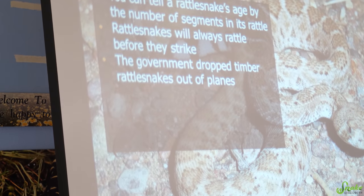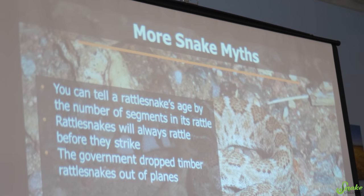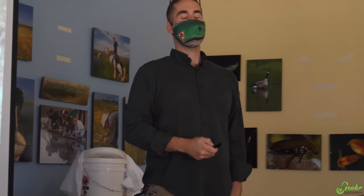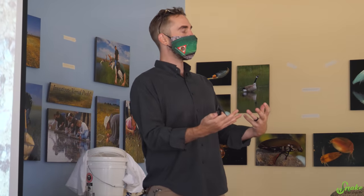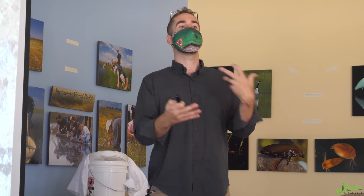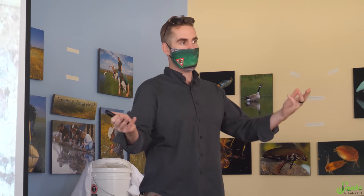Here's a fun one: the government dropped timber rattlesnakes out of planes. Yeah, I looked this up. So this originated in North Carolina — there was a conspiracy going around that the local wildlife department was releasing rattlesnakes and copperheads out into the wild.